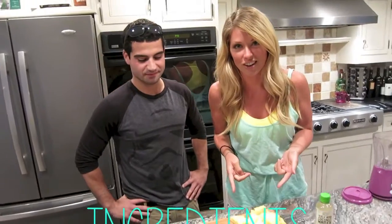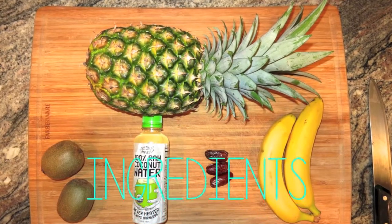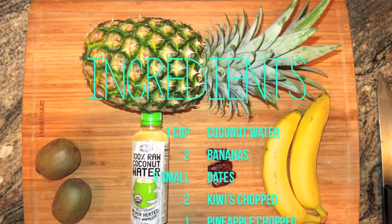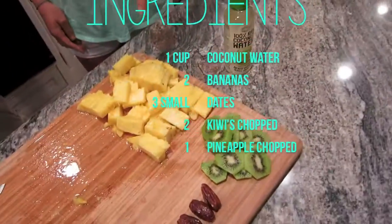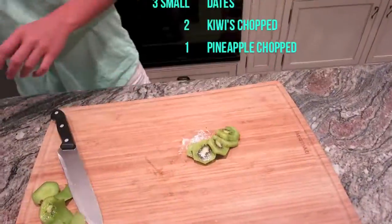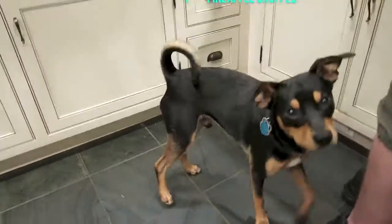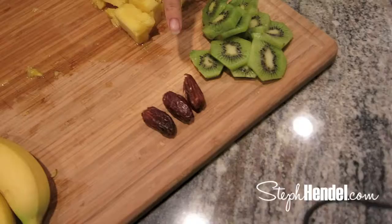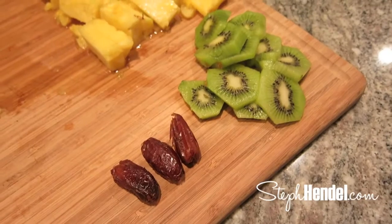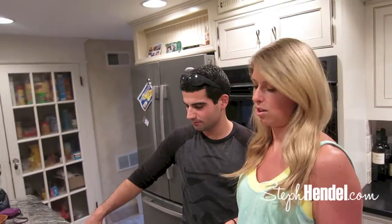Let's talk about the ingredients that we're using first. We wanted to make it really delicious and fruit-flavored, like tropical fruit, so we went for kiwi and pineapple. Those are dates, and they're really, really sweet. The reason we're putting those in is because it adds a little extra sweetness, because normally a popsicle would have a ton of sugar in it, but we're not using any sugar.